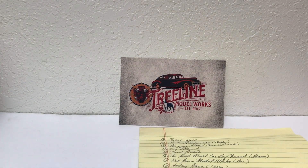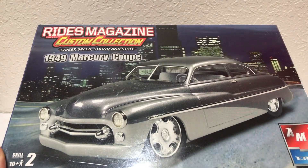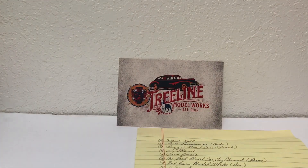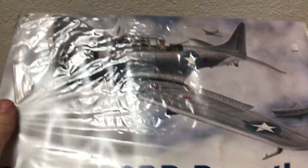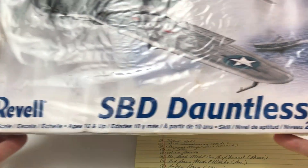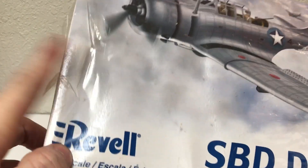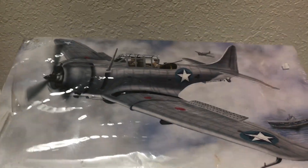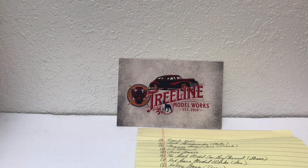Or we have the AMT Rides Magazine Custom Collection '49 Mercury Coupe. Again, sealed kit. And for those of you who lean more towards the airplane side, if you win, I have the Revell SBD Dauntless. This is a 1/48th scale. That's sealed. The box has seen its better days, as has the plastic, but everything in there should still be fine. So those are the four choices for the winner.